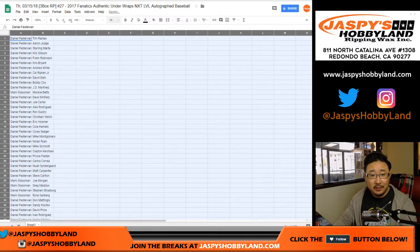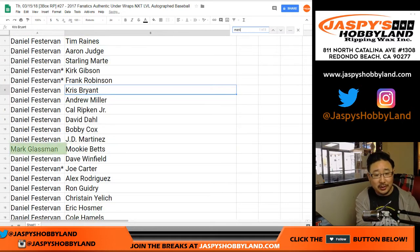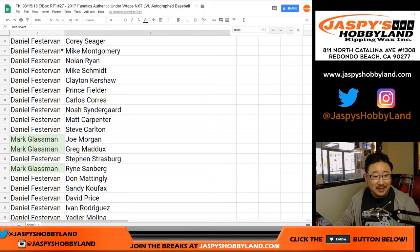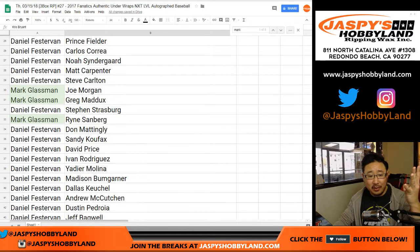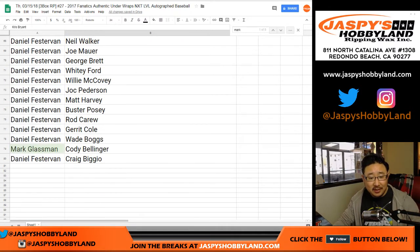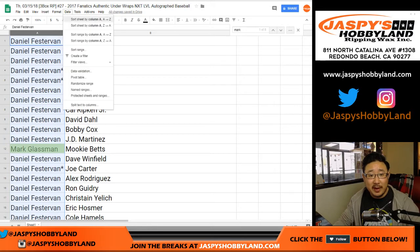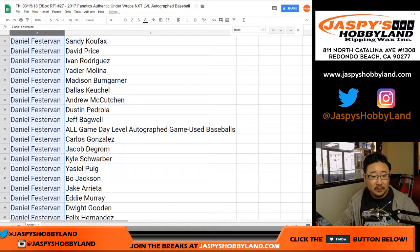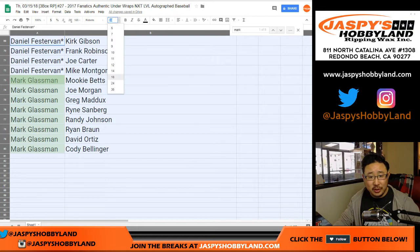To make this easy, Mark, here are your players: Mookie Betts, Joe Morgan, Greg Maddux, Ryne Sandberg, Randy Johnson, Ryan Braun, David Ortiz, Cody Bellinger. Daniel, you have the rest. It's alphabetized by your first names. There are Mark's players right there. I don't think there's going to be any trade, so we'll just go ahead and go.